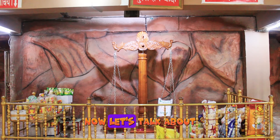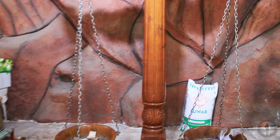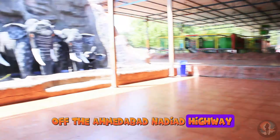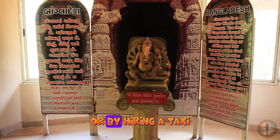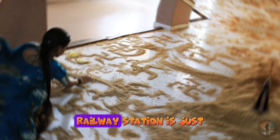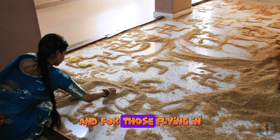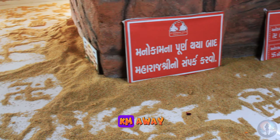Now let's talk about how to get there. If you are travelling by road, the temple is right off the Ahmedabad-Nadiad Highway, so it's very easy to reach by your own vehicle or by hiring a taxi. If you prefer travelling by train, Ahmedabad's Kalupur railway station is just 30 km away from the temple. And for those flying in, the nearest airport is in Ahmedabad and is about 40 km away.